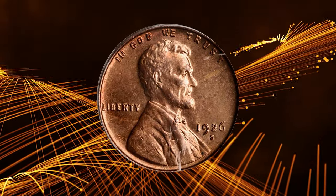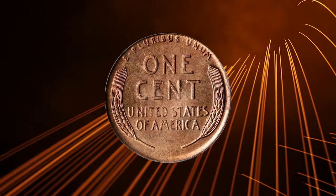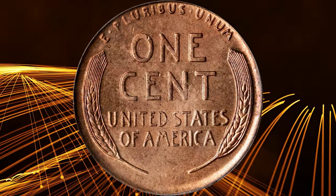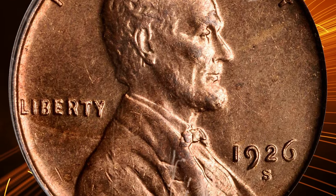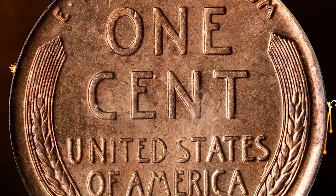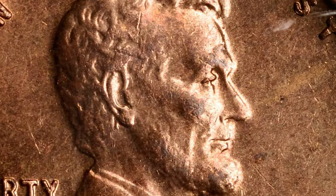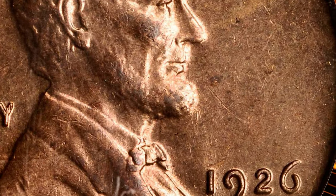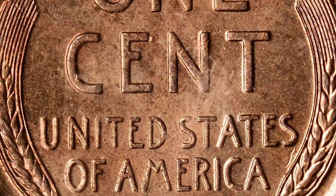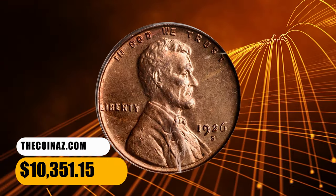Number 3: a 1926 S Lincoln Cent in MS64 Red condition. A key issue to completion of a high-grade Lincoln Cent collection, the 1926 S is seldom offered with full red surfaces. This is just such a near gem, however, with both sides displaying original autumn orange color. Bold to sharp in strike, with a satiny texture that even reveals glints of modest semi-reflectivity in the fields at isolated angles. There are no sizable or otherwise individually distracting blemishes to report. It ended up selling for $10,351.15.